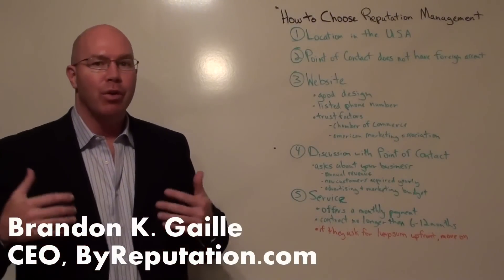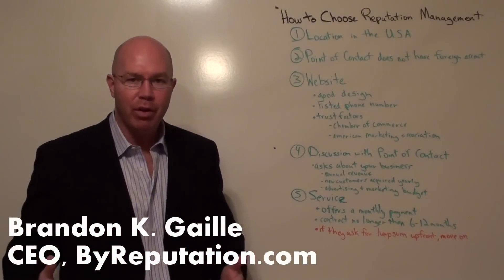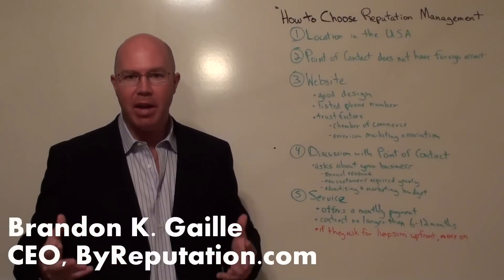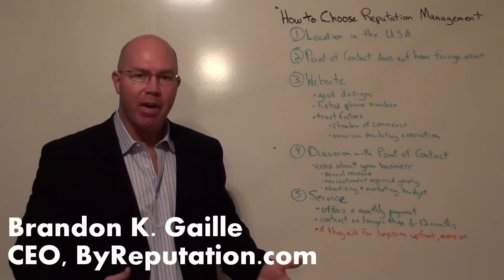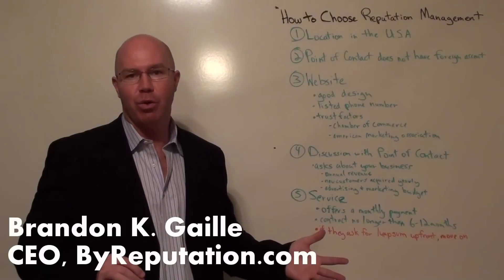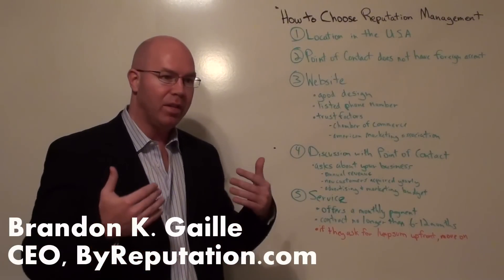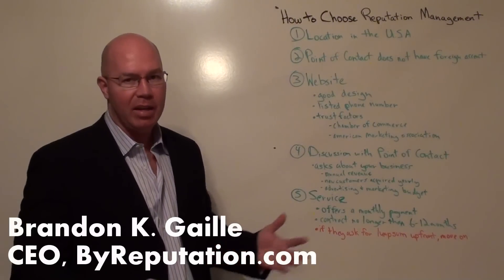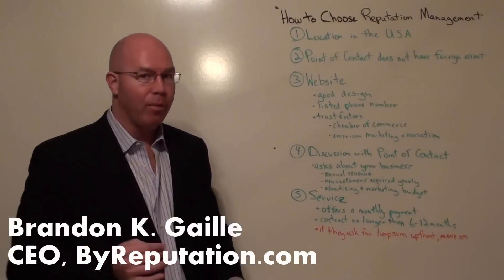Number four is your discussion with the point of contact. Are they asking you about your business? How much is your annual revenue? How many customers did you get in the last year? If they're really trying to figure out how to improve your reputation, they need to find out how much money your business is making. Complaints showing up on Google's first page can affect your bottom line anywhere from 30% to 80%. If they're not asking these questions and just telling you how great their product is, you might want to back away.